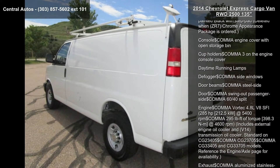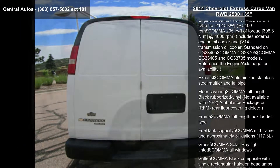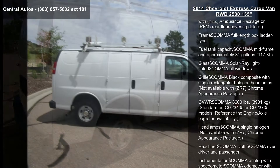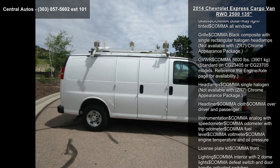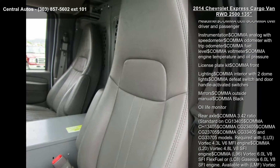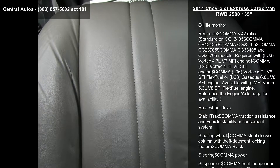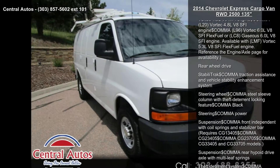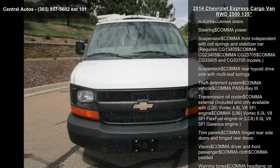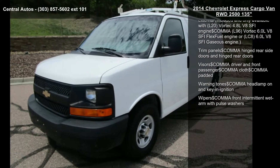Frontal and passenger side airbag deactivation requires C6P at 8,600 pounds (3,901 kilograms) gross vehicle weight, or C6Y at 9,600 pounds (4,354 kilograms) gross vehicle weight. Always use safety belts and the correct child restraints. Children are safer when properly secured in a rear seat in the appropriate child restraint. See the owner's manual for more information.